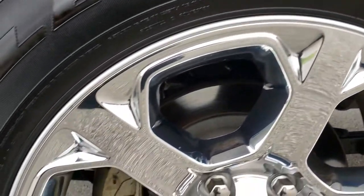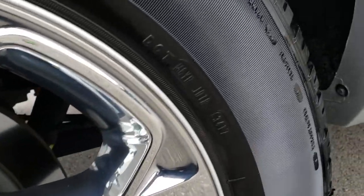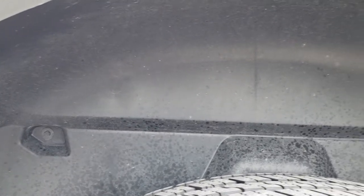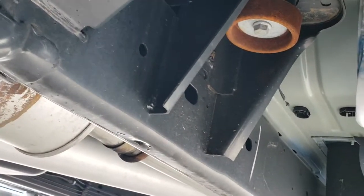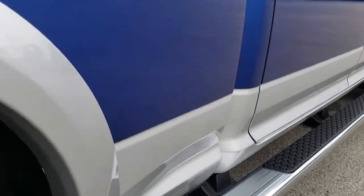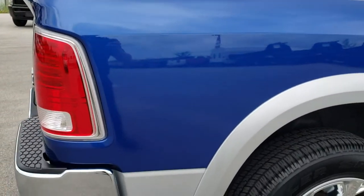The back rim is in excellent condition as well — no scuffs or scrapes. Back tires have just as much tread as the front tires, and you can see it has the plastic wheel well liners which keeps your frame and underbody looking like new. All the lower rockers look really good on this truck, as you would expect for a 2018 with such low mileage.